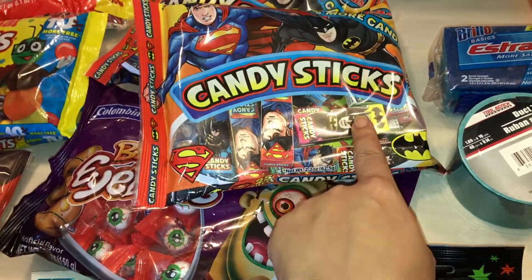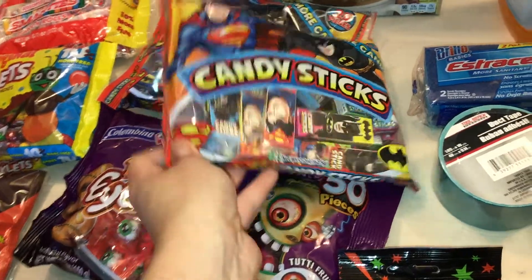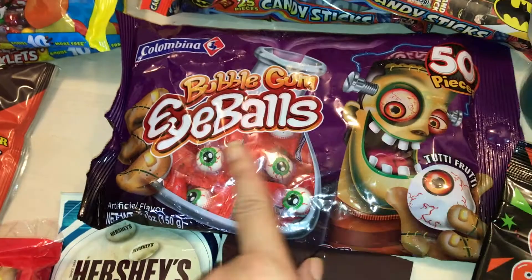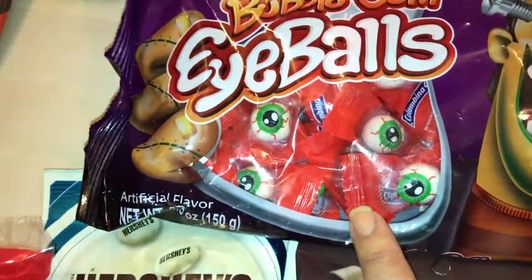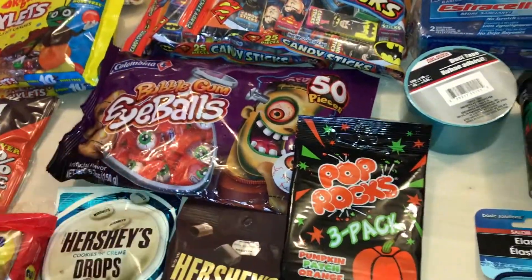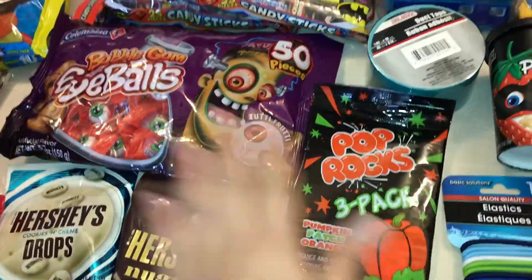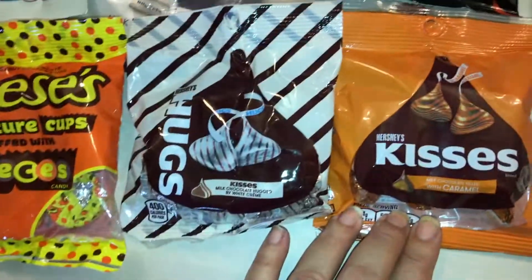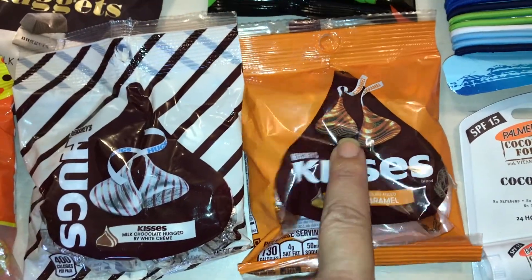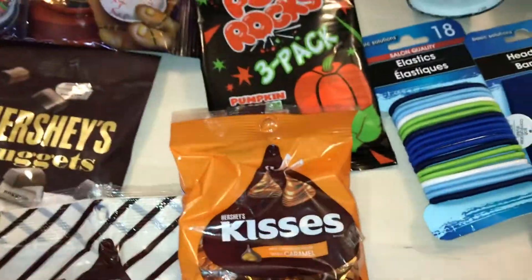I picked up two of these 25-piece candy sticks — we all love these, and I'm also doing candy bags for my daughter's school. I also picked up the bubblegum eyeballs — you get 50 pieces in there. I have three friends that love Halloween, so I'm going to send them a little Halloween package with candy. I also found the Pop Rocks pumpkin patch orange three-pack, and the Hershey Kisses with caramel — I'm going to put some of those in there as well.